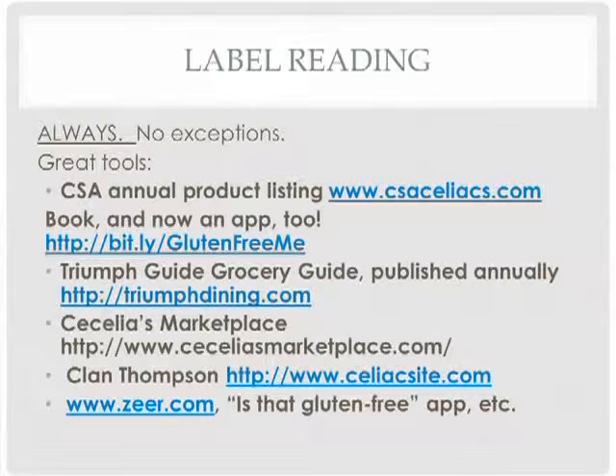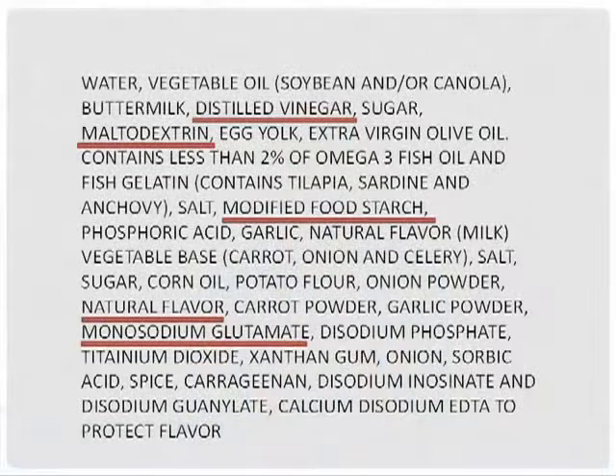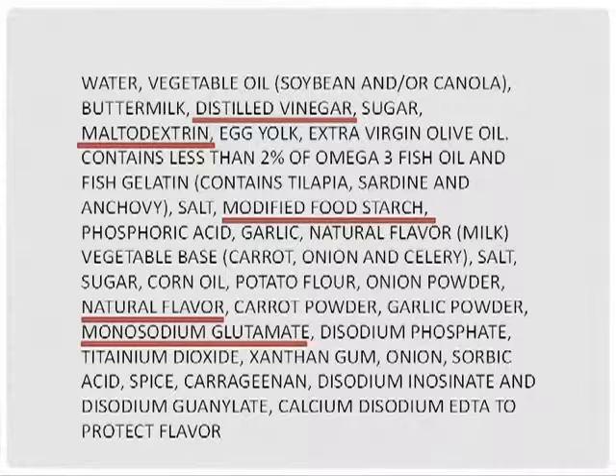We're going to run through a few labels that you have in your packet. Take a look at them and get a sense of what ingredients you may question and which ones contain gluten. The first one is a light red dressing. What words do you notice? There's vinegar, but it's distilled vinegar, so that should be gluten-free. There's maltodextrin, and it doesn't say wheat and doesn't have a statement at the bottom saying 'contains wheat.' There's modified food starch, and again, if it said wheat or 'contains wheat' at the bottom, that would be a problem, but it doesn't.